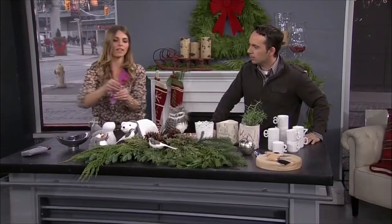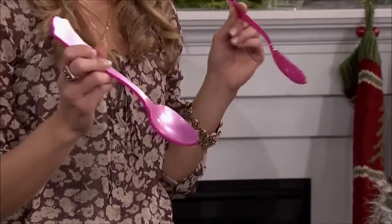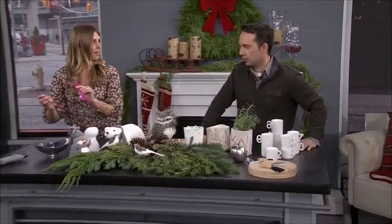And these pink salad tossers I personally love — they're $30. But how cute are they? And they come in a multitude of colors, for the more manly person too.